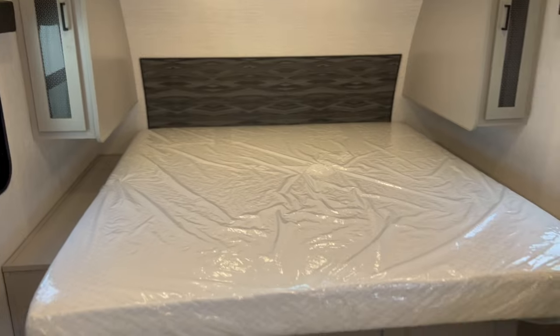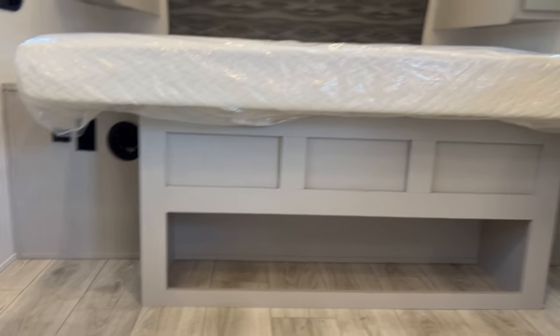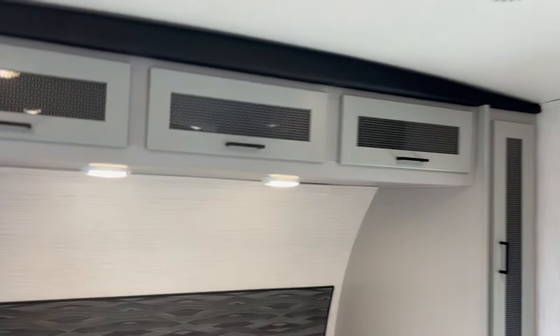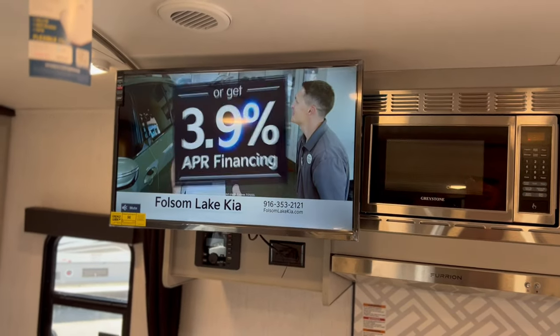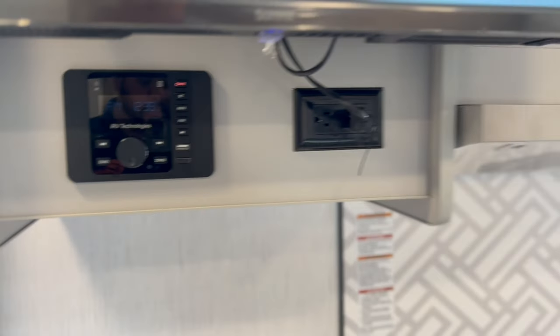There's a king-size bed up there with storage underneath. You have USB and 110-volt outlets on both sides, along with nice long nightstands so you can charge your devices. There's also a closet. You've got a TV with a swivel mount, so it flips to where you can watch it laying in bed. There's a stereo with indoor and outdoor speakers, so you can run music inside, outside, or both at the same time.